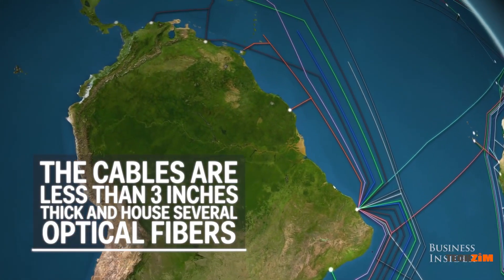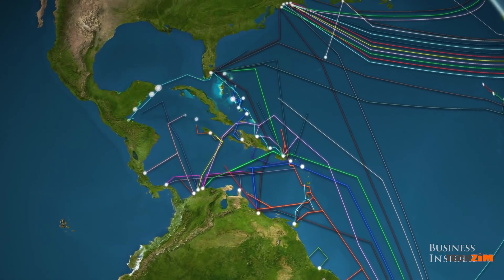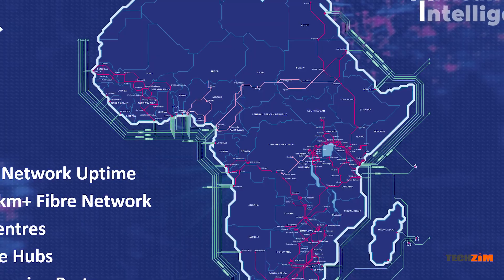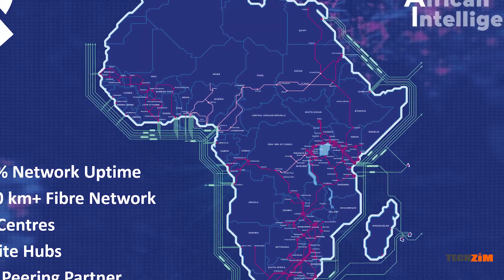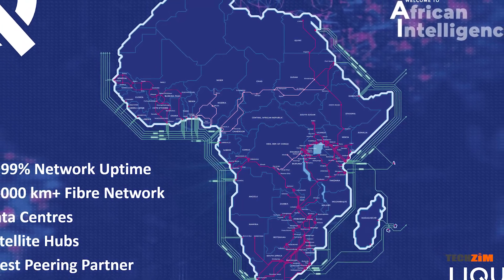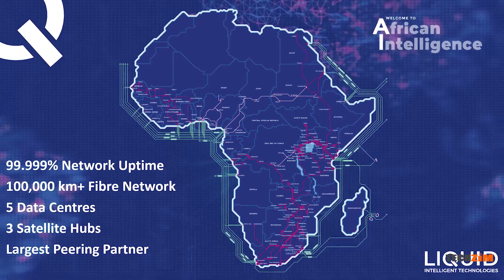These two technologies are essentially the backbone of the internet as they connect continents to each other. But even on land, there are still massive cable networks — usually fiber optic cables — which take over from where the satellites and undersea cables end, to get the connection closer to your doorstep.